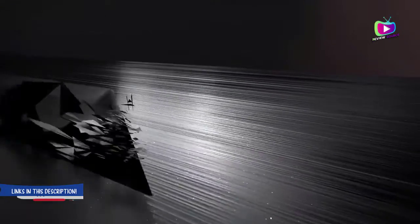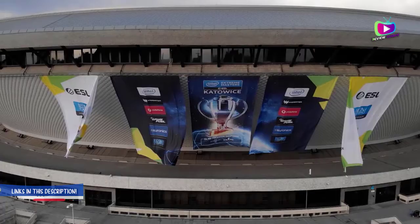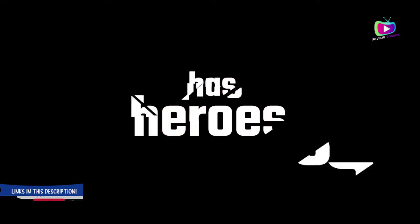Number 1: Acer Nitro 5 — a competent laptop for budget gamers. Reasons to buy: user-controllable fans, good battery life, decent gaming performance for the price. Reasons to avoid: thick display bezel.